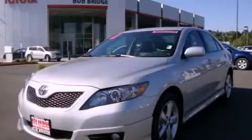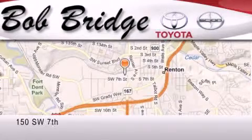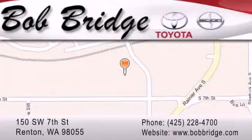This vehicle is sure to sell fast. Call and arrange your test drive today. Bob Ridge Toyota is located in Renton. Exit off I-405 at exit number 2. Take Rainier Avenue North to the second left and turn left.